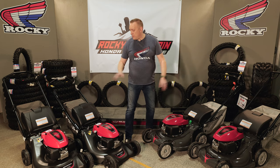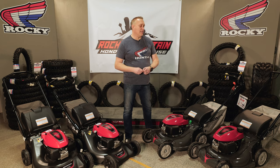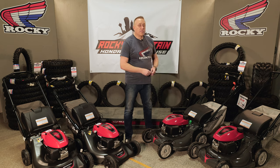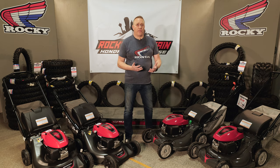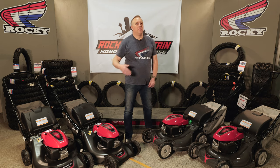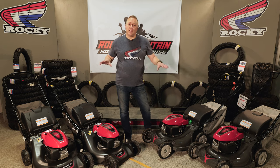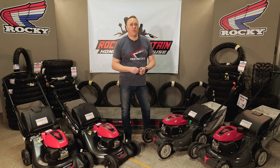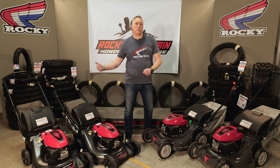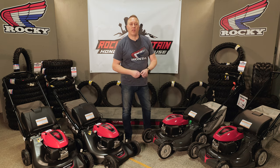The premium models also have the Roto Stop system, so you have to engage the blade separately — nice and safe, nice and easy — and of course the twin blade system underneath as well. They also benefit from a larger bag with flow-through design so cuttings go right to the back, which is better suited for larger areas. So those are the mainstay models — the full range has eight mowers, from an entry-level single blade push mower right up to a commercial-spec double blade system.